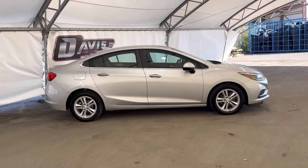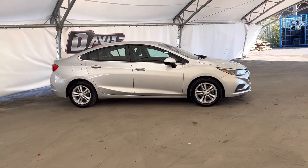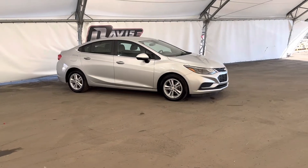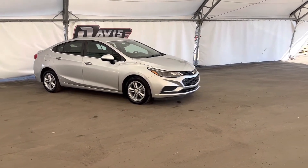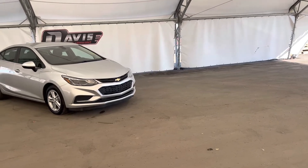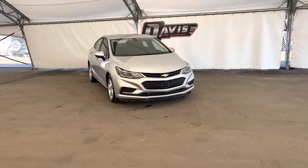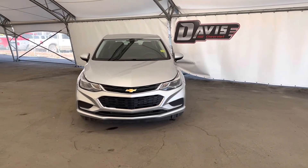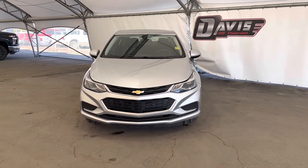And that concludes this brief walk around of this pre-owned 2016 Chevrolet Cruze. If you have any questions regarding this vehicle or simply wanted to come take it for a test drive, feel free to give us a call or just swing on down and we'll get you set up with a member of our fantastic sales team.